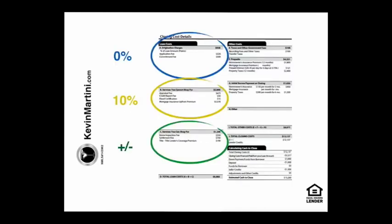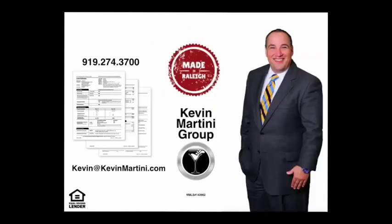As a quick summary: on page two of the loan estimate, the column in blue will not change. The column in yellow could change plus or minus 10%. And the column in green could change based on the vendors that you select. The Kevin Martini Group is dedicated to making sure you know before you owe. If you have any questions about the loan estimate, please do not hesitate to give us a call at 919-274-3700.